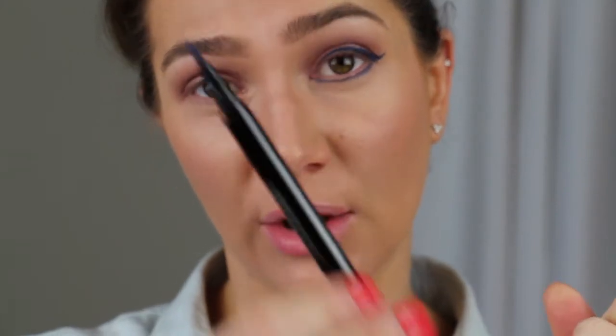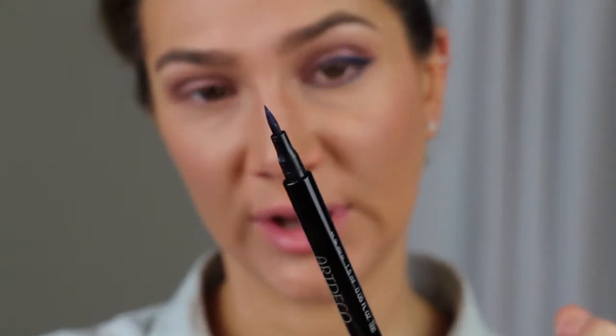Today I'm going to make it a little bit special — on the inner corner of my eye I'm also going to do a little ring with a real eyeliner. I also have blue eyeliner, that's why I'll do it today.